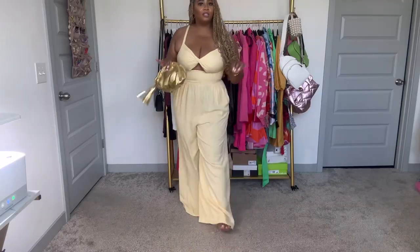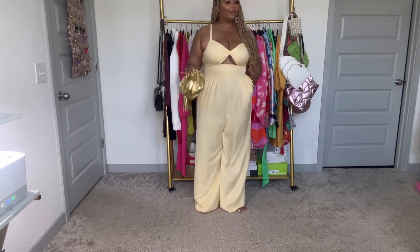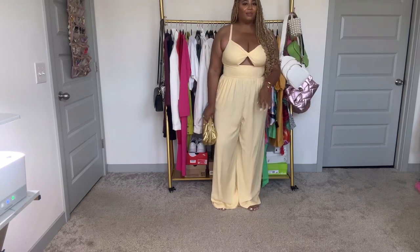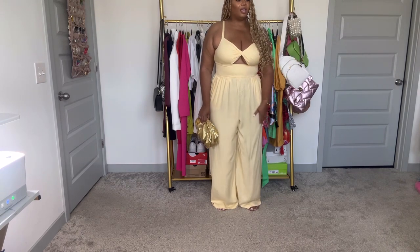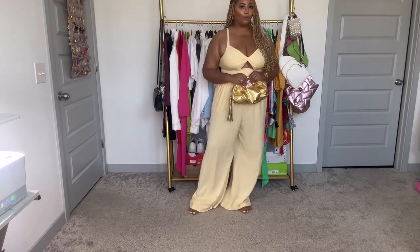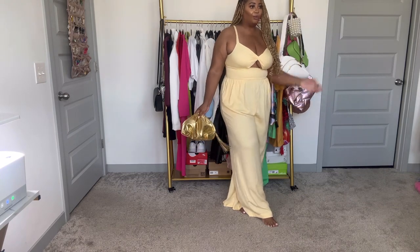This next one is actually a drop collection — I typically don't feature limited-time drop collections on my YouTube, but I want you to see this. Even if you can't get this exact item, I'll put the link below and I want you to at least get into the style of it. It's giving wedding guest because of the classy little sexy cut-out and the flow of the overall fit. It's a perfect wedding guest outfit — pair it with a nice statement clutch and some heels and you're good to go.